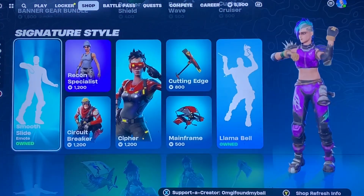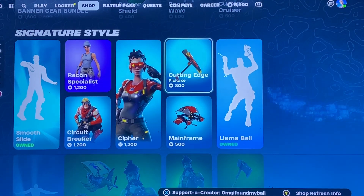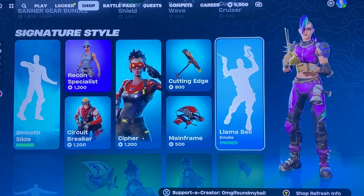Banner stuff, we got Smooth Slide still here. Recon Specialist, Circuit Breaker, Cypher, the Cutting Edge Pickaxe, and the Mainframe Glider. I'm pretty sure we've seen that feature role before. Llama Bell, always a classic.